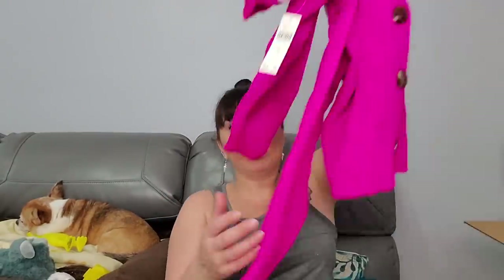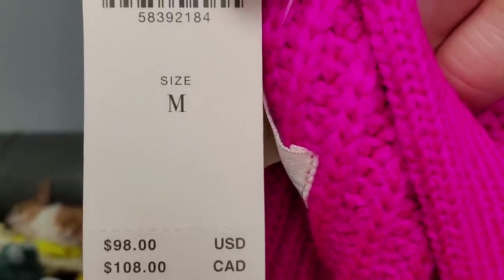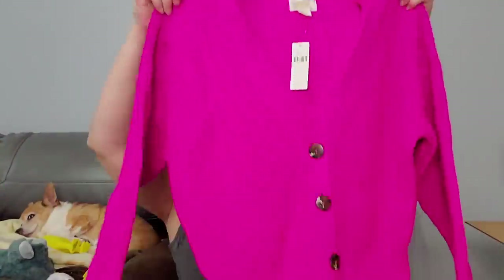Look at this - I've got to pull this out - this is Anthropologie! Oh my gosh - retail: $98! This is 'Maeve by Anthropologie.' $98 for a sweater? Who pays that? I shop at thrift stores. If I put this up on Poshmark for $50, does somebody actually buy it?